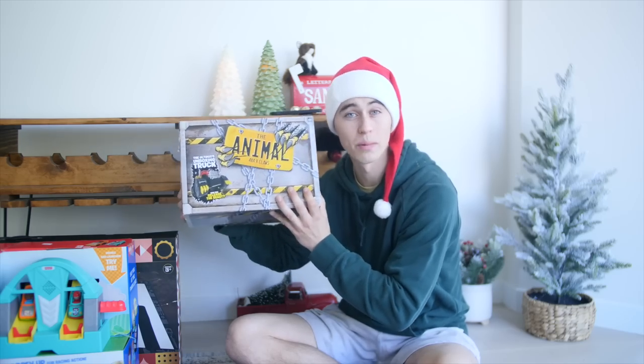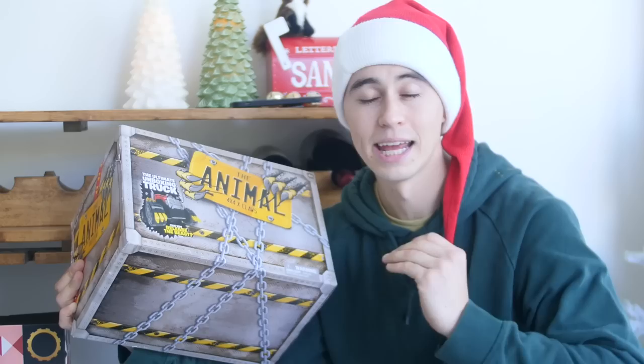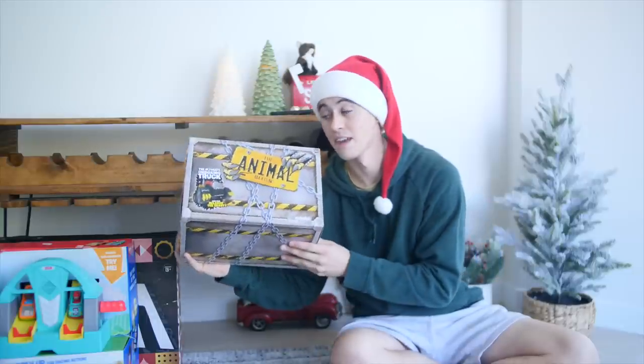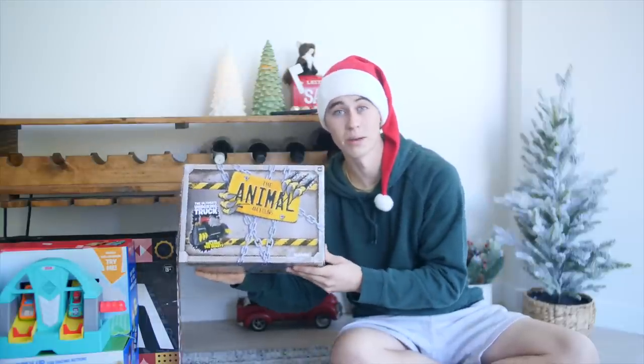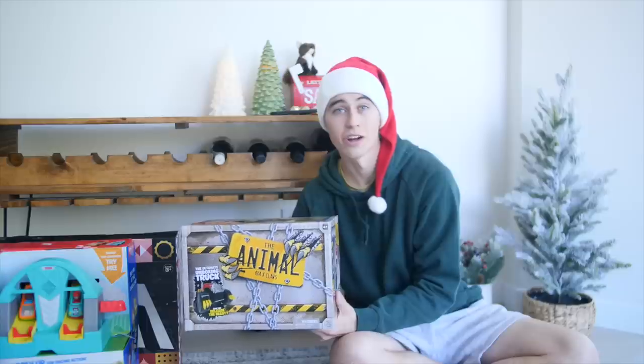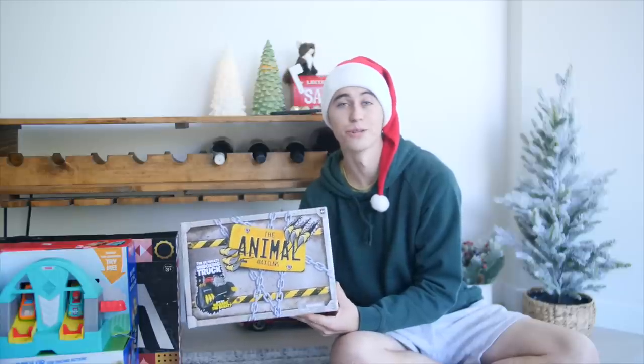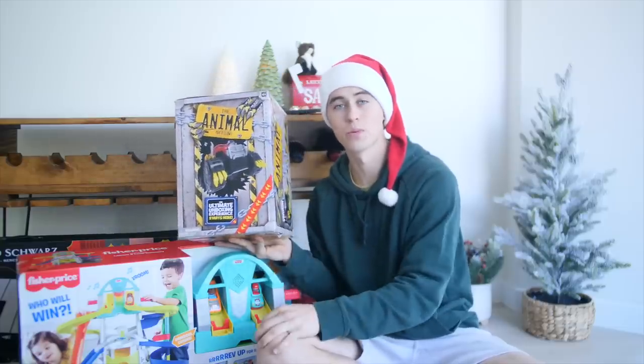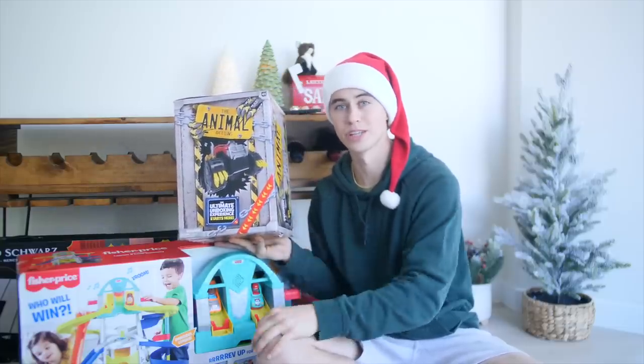Up first we have the Animal, which is a 4x4 off-roading type truck, and it is the ultimate unboxing truck. Malachi loves opening things, so this is definitely something I'm super excited to open with him. As someone who grew up loving tractors and cars and all that stuff, this is like a dream come true for me. I got it for him, but we're both going to be playing with it probably. This one is recommended for ages 4 and up, which is why I'm going to supervise Malachi when we're using it.